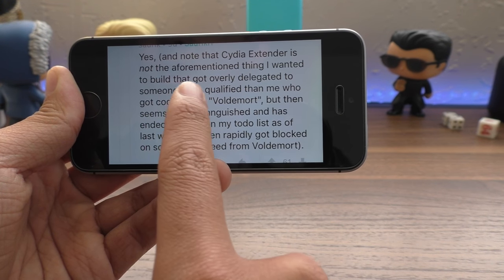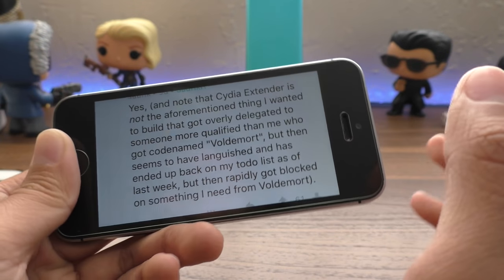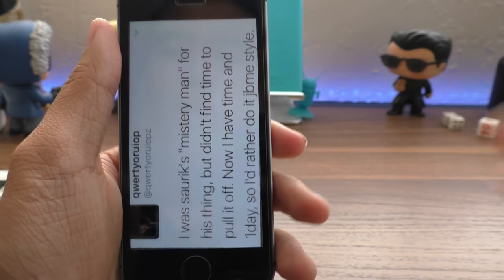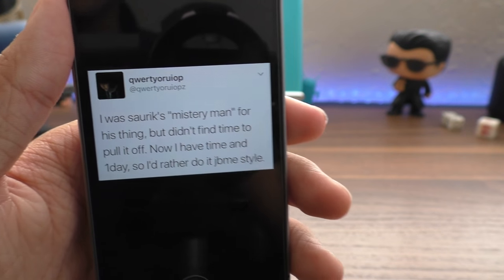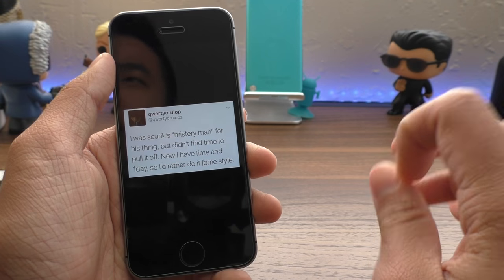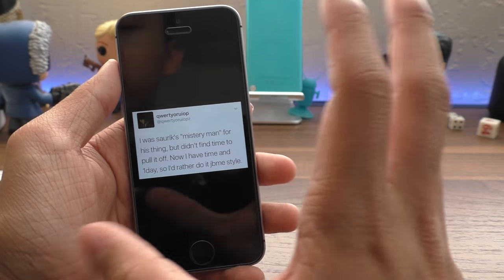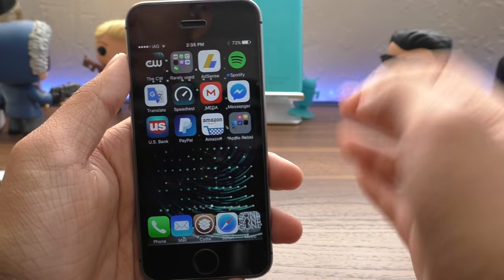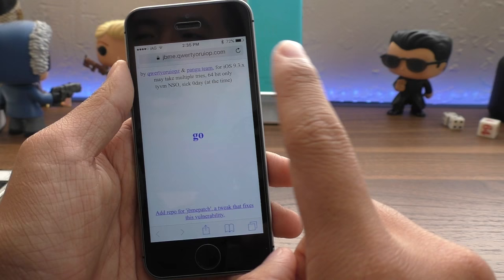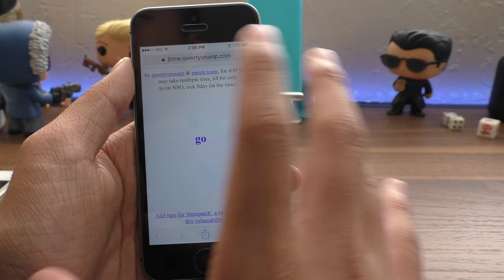In a Reddit comment, Sarek said that Cydia Extender is not the thing he originally wanted to build — that project got delegated to someone more qualified, code-named Voldemort. I'm almost certain that Voldemort is Luca Tedesco. Luca did mention on Twitter that he was Sarek's mystery man but didn't find time to pull it off. He added, 'Now I have time and one day, so I'd rather do it JBme style.'